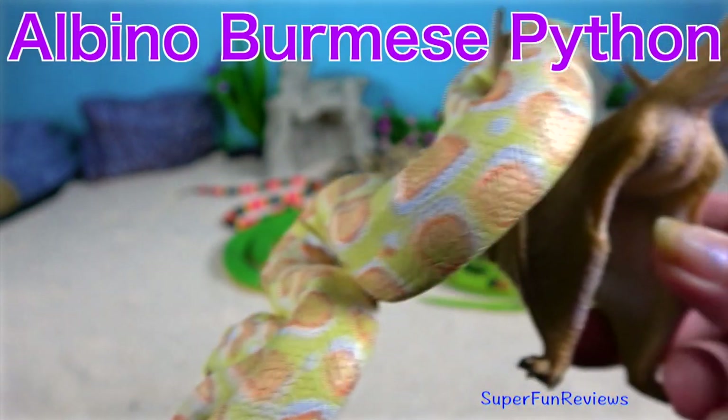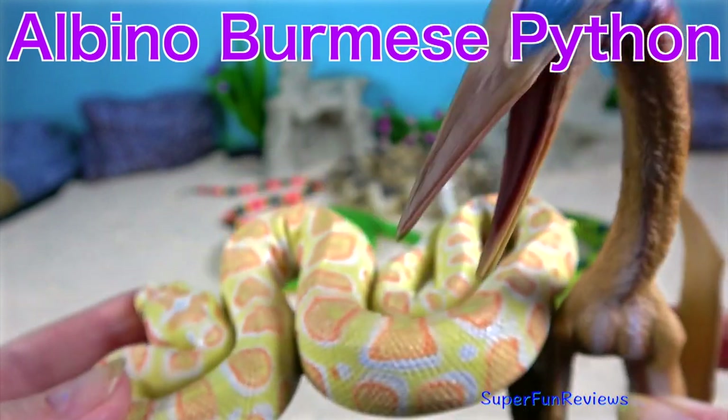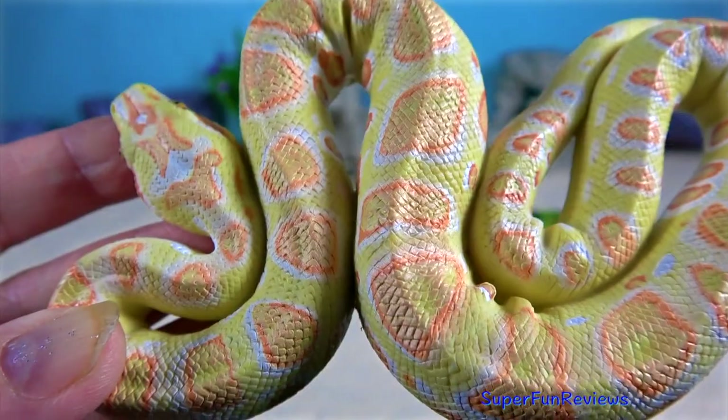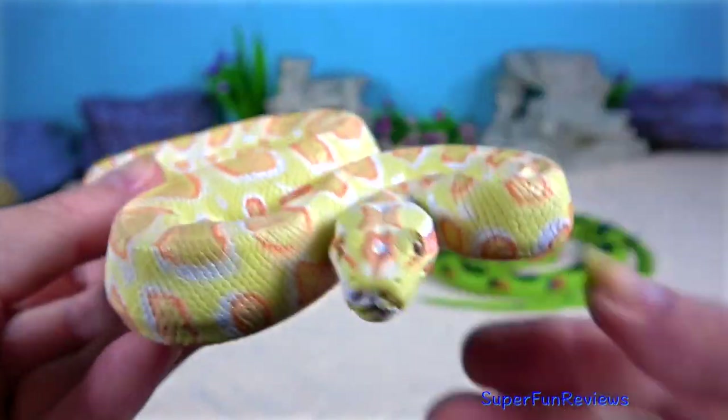The albino Burmese python. What a beautiful looking snake. This is a very rare snake. The Burmese python is one of the five largest species of snakes in the world.